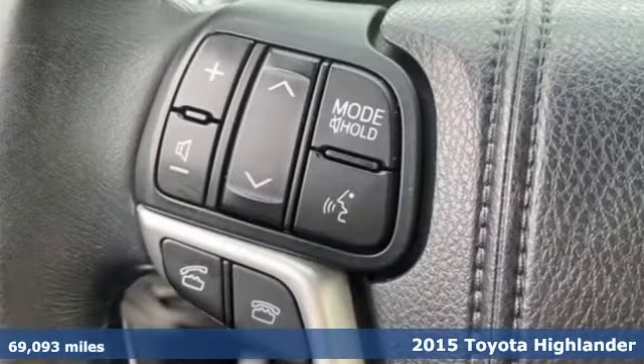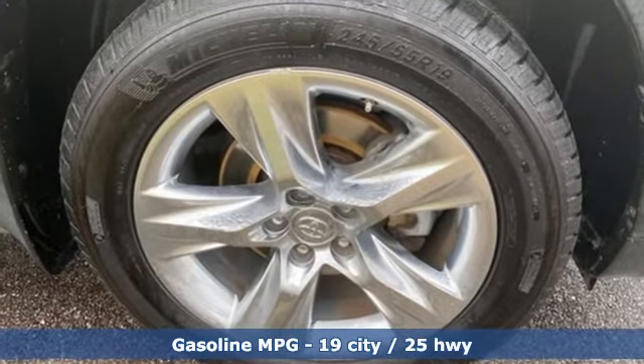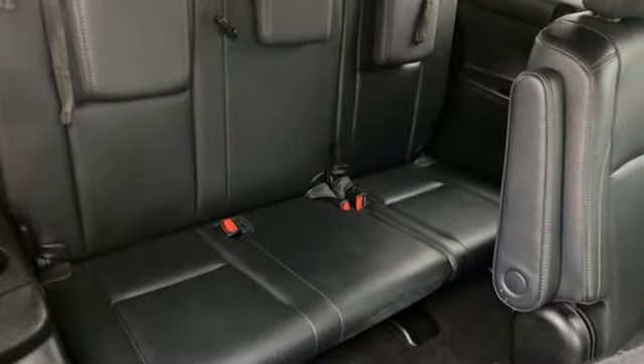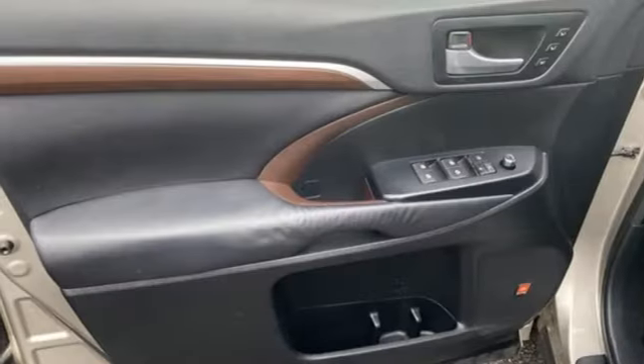A great vehicle is comprised of great features, like these: integrated navigation system with voice activation, power heated mirrors, front heated and ventilated leather bucket seats, rear parking sensors, doors and push button start proximity key, dual zone climate control.